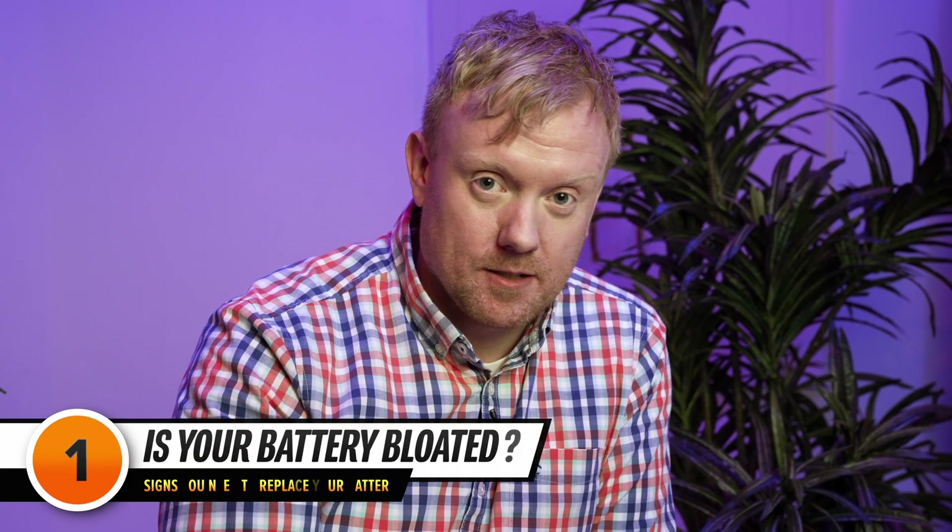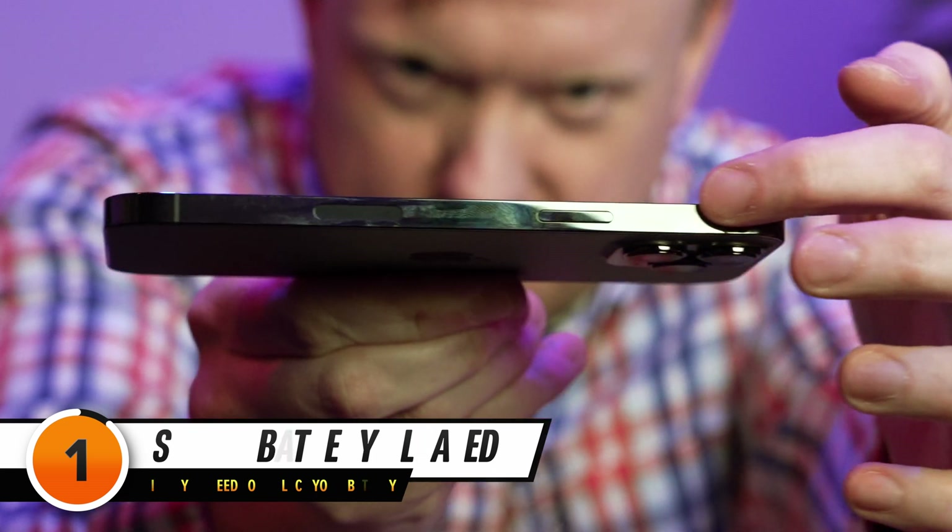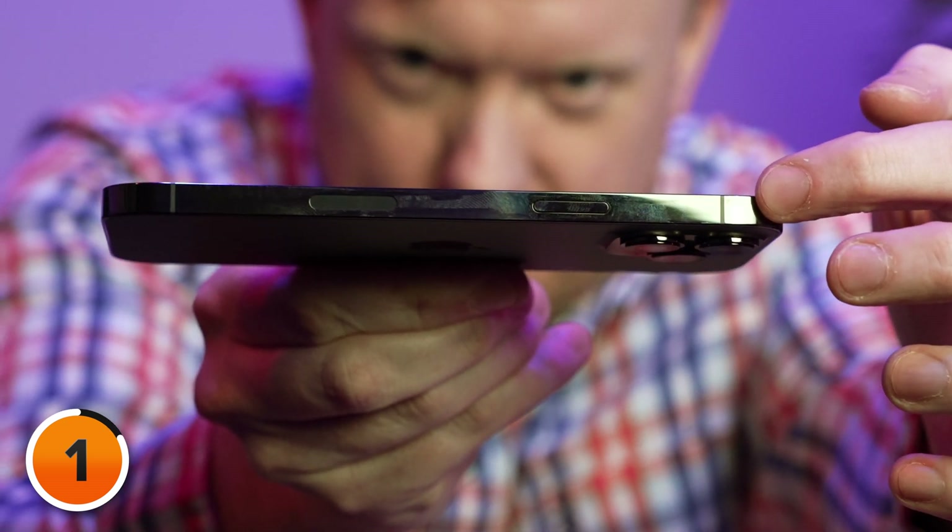The first sign is a bloated battery. If the screen is at all raised from the rest of the body, or if you see any bulge at all, it's time to replace your battery right now. I've seen them break screens before, so you want to fix it before you end up having to buy a whole new phone. If your iPhone battery is swollen, it's a big deal and it's a bad thing.